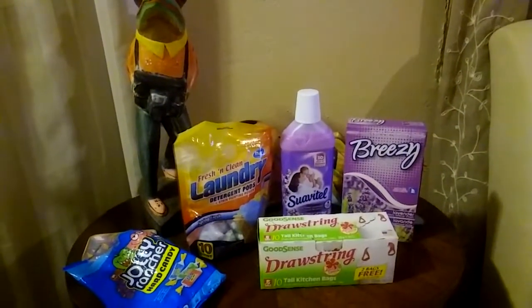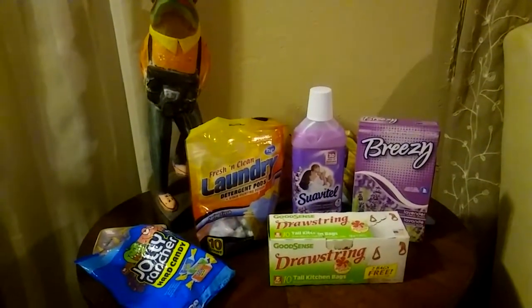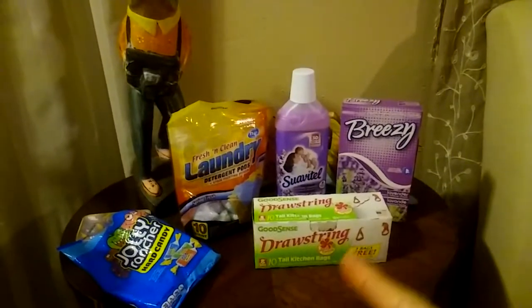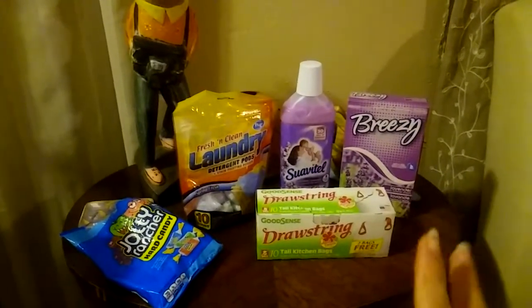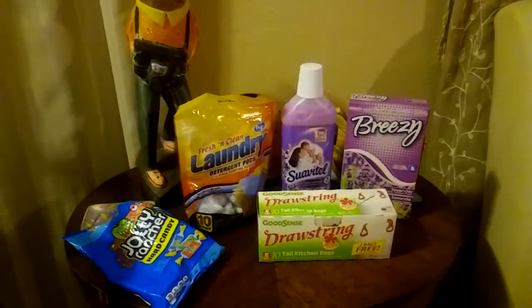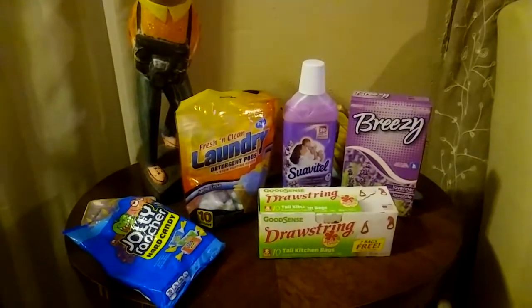Hello everyone, this is Gabby from Opaco, Florida. Happy 4th of July. These are some things that I picked up at the local Dollar Tree. This is from Saturday, which was July the 2nd.